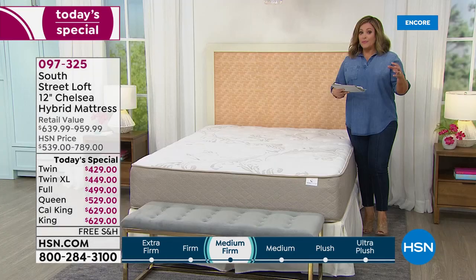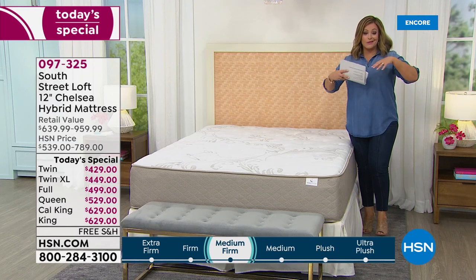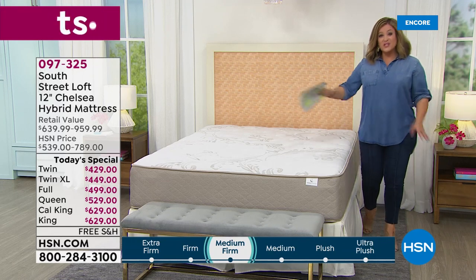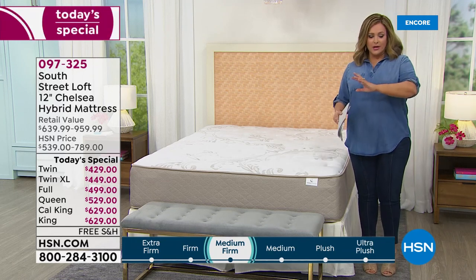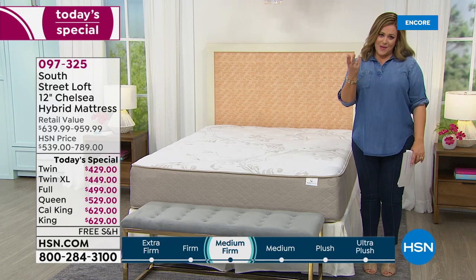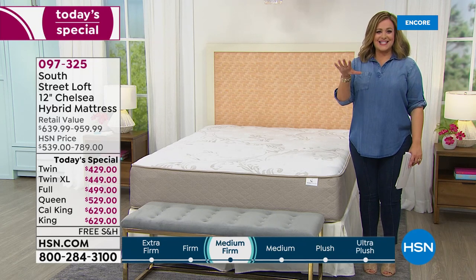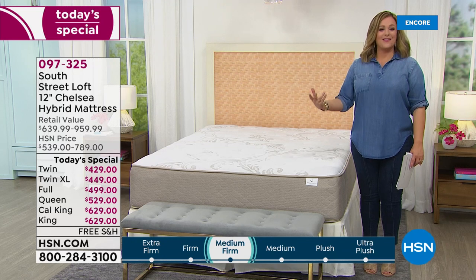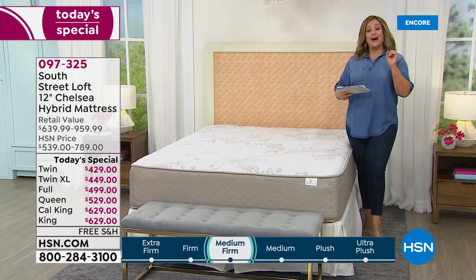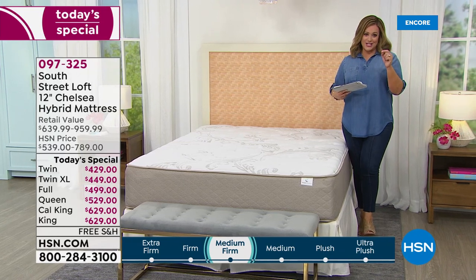If you love coils because they're stronger and last longer but worry foam can sleep hot, and you can't choose between them — this is the goldilocks mattress. It became our highest rated mattress on HSN across all brands. Tonight, one day only, we have all sizes: twin, twin XL, full, queen, king, and California king at a one-day-only price.